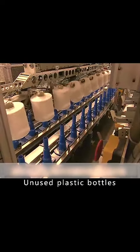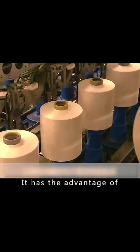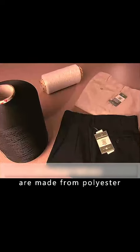Used plastic bottles are transformed into recycled polyester fiber that can be used to make clothes. It has the advantage of being warm and windproof, so most of the clothes we buy are made from polyester.